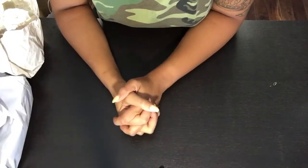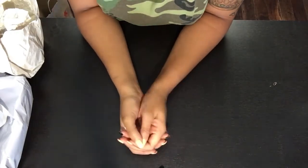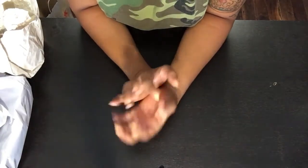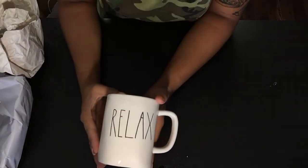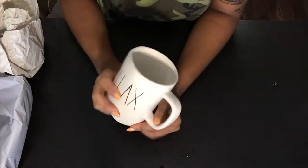Hey guys, welcome back to my channel and another episode of Mug on Mondays. I want to show you guys a couple of the pieces that I have found recently — found another whole new slew of mugs, but I won't go through all of them. I will show you guys my favorite, and that is the Relax coffee mug.